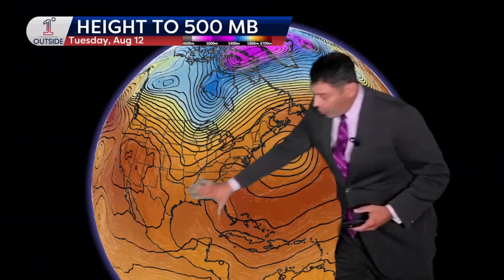The first thing to look at is the overall pattern in the atmosphere. I like to start with the 500 millibar heights — basically how high up you have to go in the atmosphere to get a barometric pressure of 500 millibars. What it does is tell you the average temperature through a deep column of the atmosphere, with warmer colors representing warmer average temperature and colder colors representing colder average temperature.